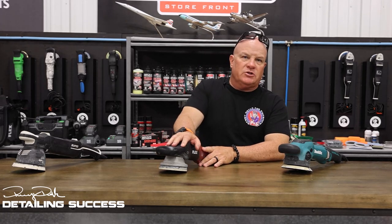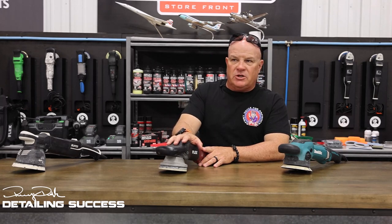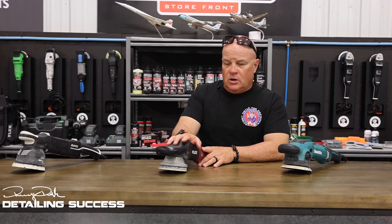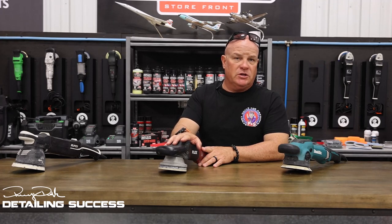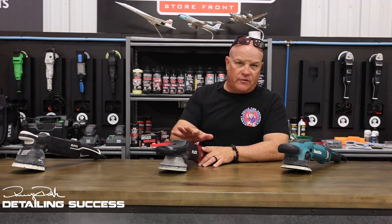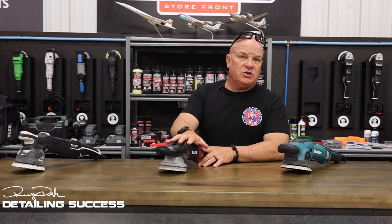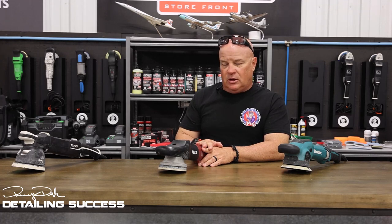So why hasn't forced action caught on? I say this with all respect to the manufacturers. All the way back in 2007, I was given an opportunity to work with Flex. Companies had taken and introduced forced action tools before, but Flex was the first one that really took advantage of this in our industry — in the detailing industry. I was given an early opportunity to work with the 3401 before launch date, and Bob Eichelberg built some trust into me and really wanted my opinion.